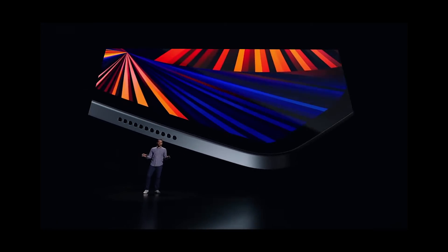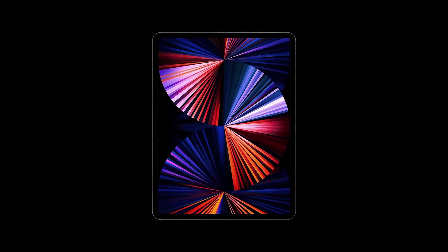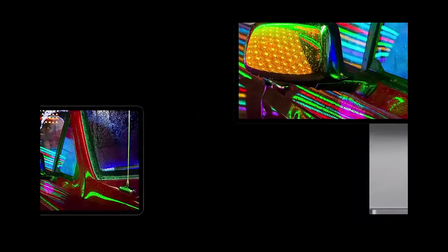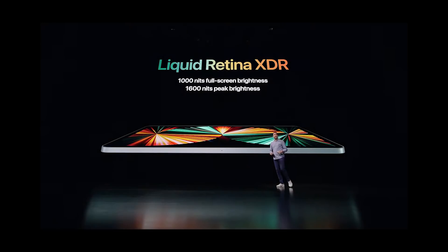iPad is a magical sheet of glass that can become anything you want it to be. And the centerpiece of that experience on iPad Pro is its stunning Liquid Retina Display, which features a long list of advanced display technologies. We're bringing the stunning front-of-screen performance of our Pro Display XDR to our 12.9-inch iPad Pro — delivering 1,000 nits of full-screen brightness, a breathtaking 1,600 nits of peak brightness, and a phenomenal 1,000,000 to 1 contrast ratio.